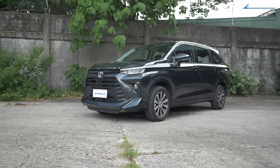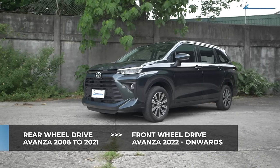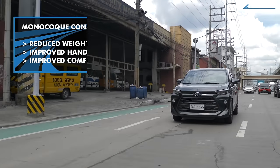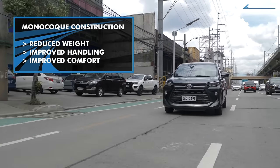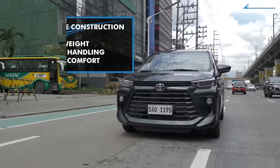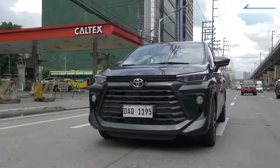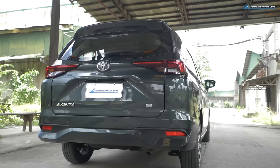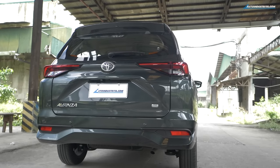Technically, this is built by Daihatsu, and that is why it uses Daihatsu's New Global Architecture, or DNGA. The big change is the layout — this is a front-wheel drive, not a rear-wheel drive. More importantly, it is upgraded from a semi-monocoque to a full monocoque chassis to reduce weight, improve handling, and increase ride comfort. We'll be able to tell if that worked during the drive.